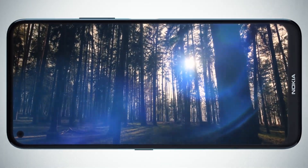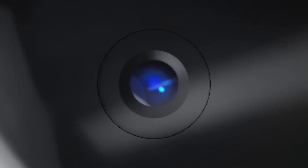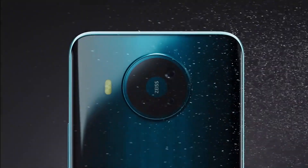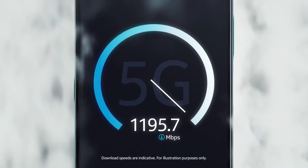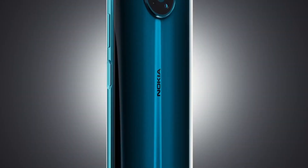Internally, the device comes with a Snapdragon 765G chipset, which is an impressive chipset — it will be a good average device for gaming and will handle heavy tasks quite easily. In terms of RAM, it comes in two variants: one is 6GB with 64GB of internal storage and the other is 8GB with 128GB of internal storage.